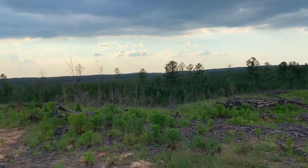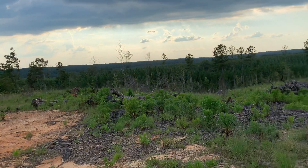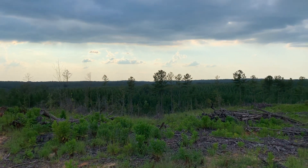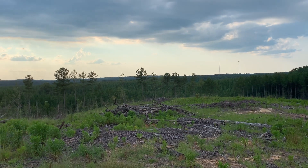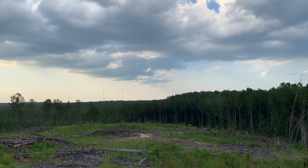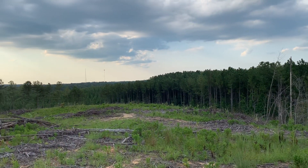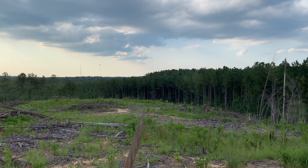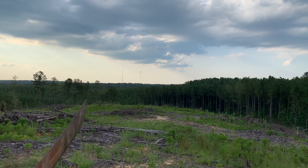It goes downhill from here towards the property edge. Pretty much down there at the bottom is the edge of the property — back to those tall trees back there, and then it kind of comes to a corner back there.